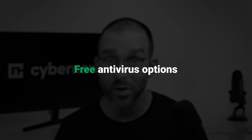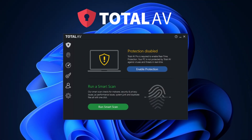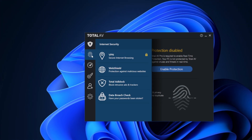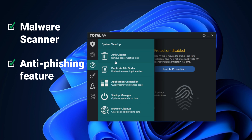Even though all of today's providers include a money-back guarantee with their subscriptions, some of you may want to try something with a little less commitment at first. That's why I'm including a couple of free antivirus providers so you can test out the waters beforehand. First up is TotalAV. Their free plan is essentially a stripped-down version of the premium, including a basic malware scanner and anti-phishing feature, just without any real-time protection or other included features. Plus, their customer support is very helpful should you need guidance.